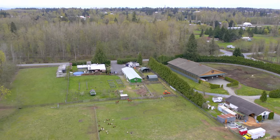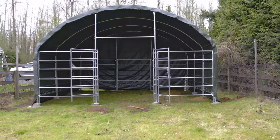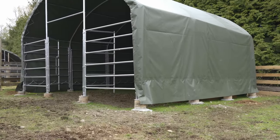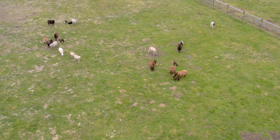Today we're in Langley, British Columbia, visiting two of our TMG ST2020 single truss livestock shelters. These two ST2020 shelters protect the sheep and horses who call this property home.